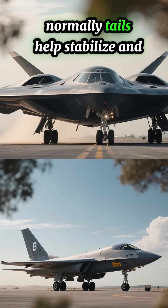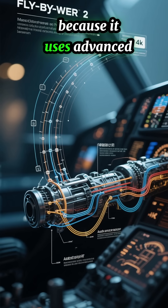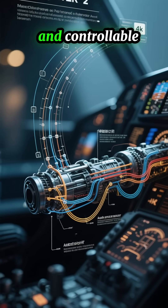3. Stability through computers. Normally tails help stabilize and control aircraft in flight, but the B-2 doesn't need them because it uses advanced fly-by-wire computer systems that make constant tiny adjustments to keep it stable and controllable.